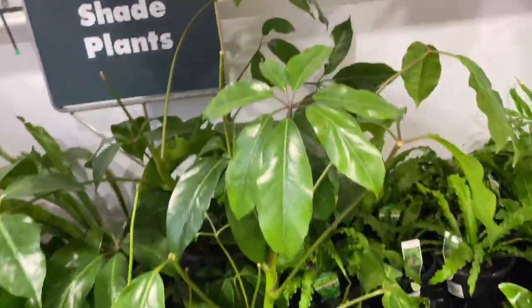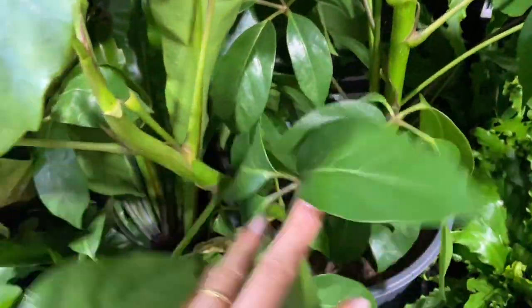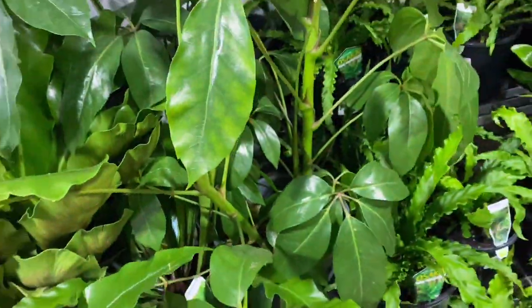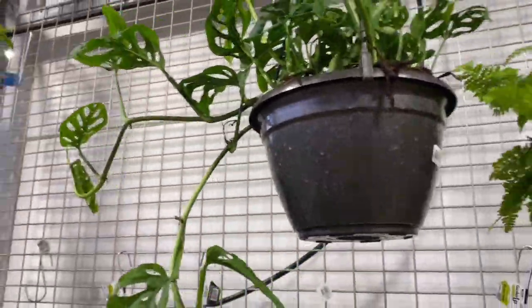Some big scheffleras — it's so shiny, oh it's huge, there are so many in the pot. I can't see the price — $65. We've got some hanging adansonii for $40. And more pink lilies.